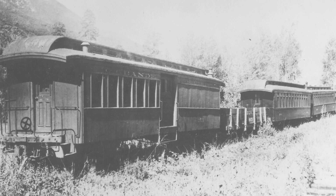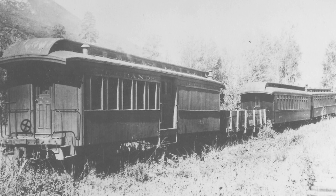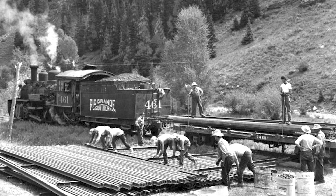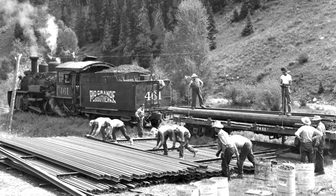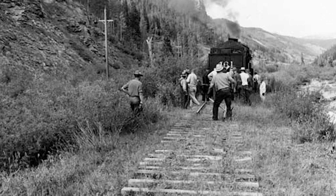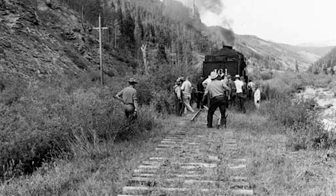It was unlikely that another narrow gauge railroad would be interested in purchasing the car. As the line was in the process of being scrapped, with crews removing the rails and other metal hardware for salvage, fate intervened. An interested buyer had come forward for the car.